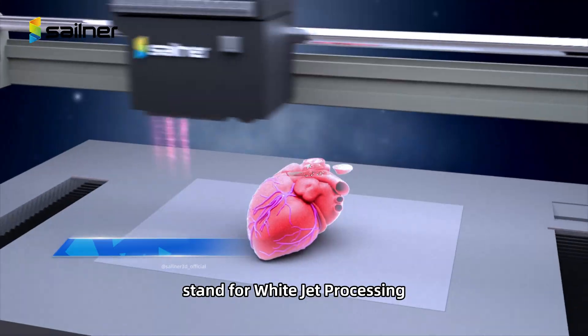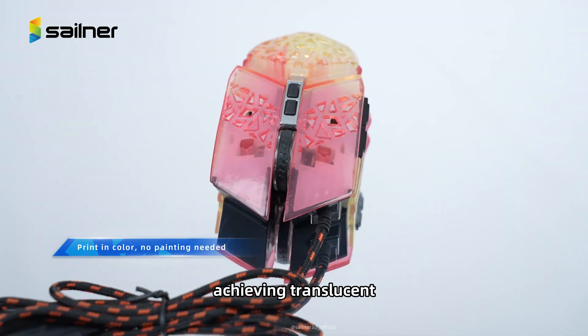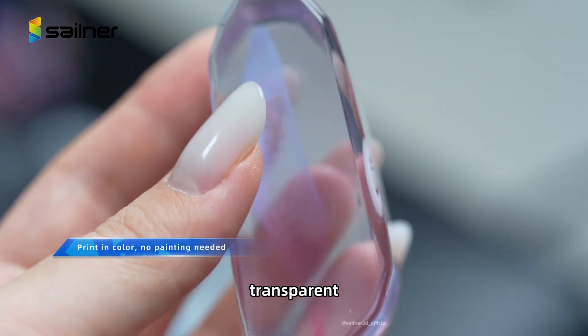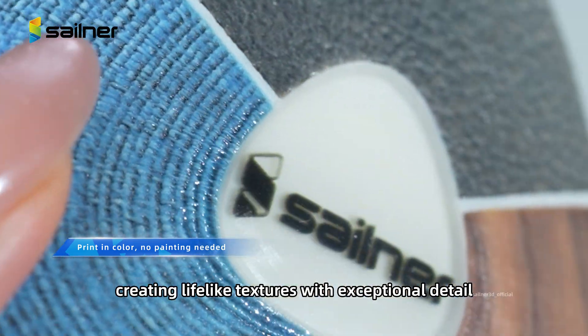WJP, standing for White Jet Processing, is our self-developed full-color, multi-material inkjet technology achieving translucent, transparent, opaque, and mixed printing — creating lifelike textures with exceptional detail.